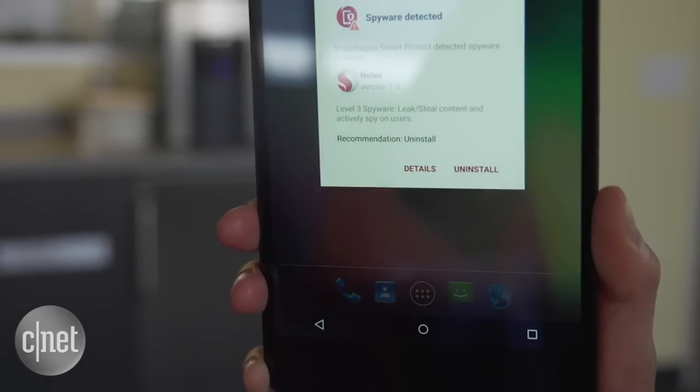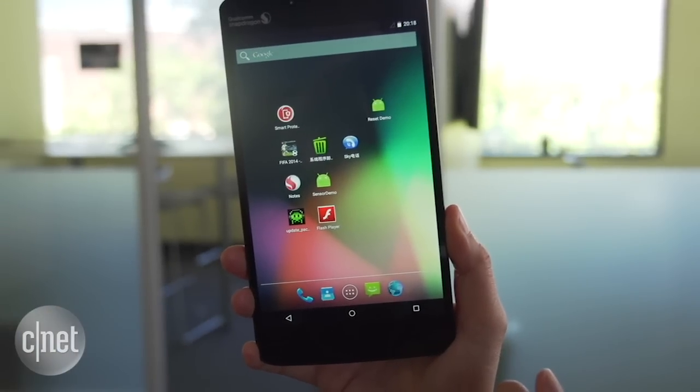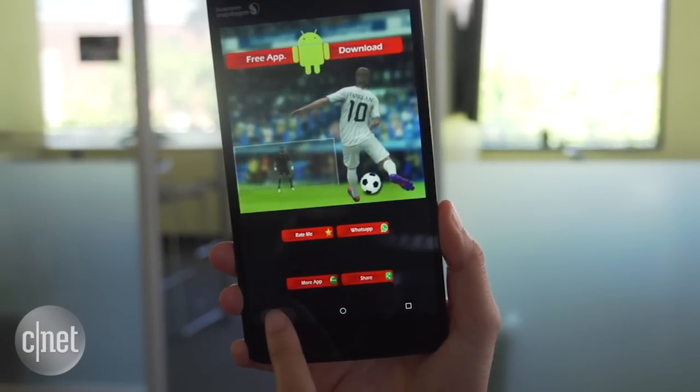It will also alert you when your phone is pushing out data or text without user interaction and when it's pushing apps from the background to the foreground. Qualcomm is providing this platform in an API kit to mobile manufacturers and apps that it's partnering with. You can see this featured in devices that are rolling out in the first quarter of 2016.